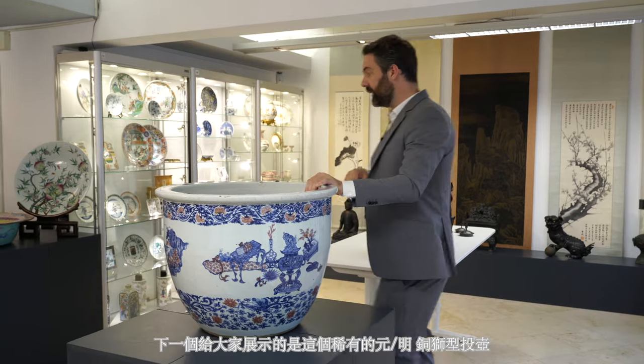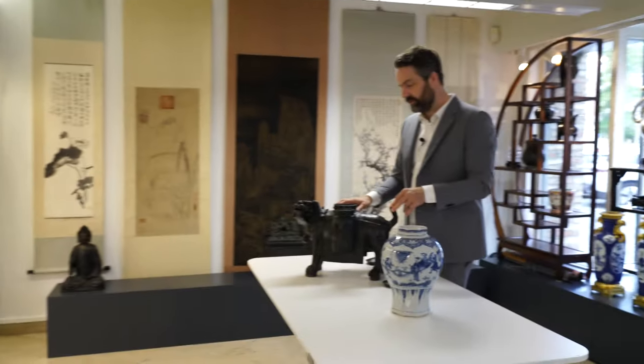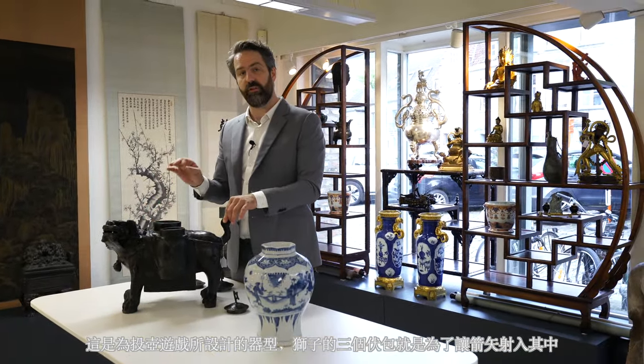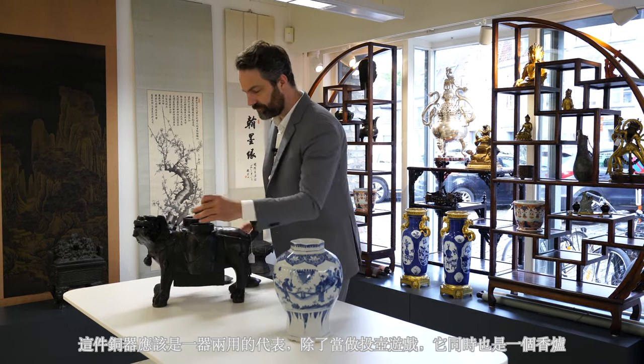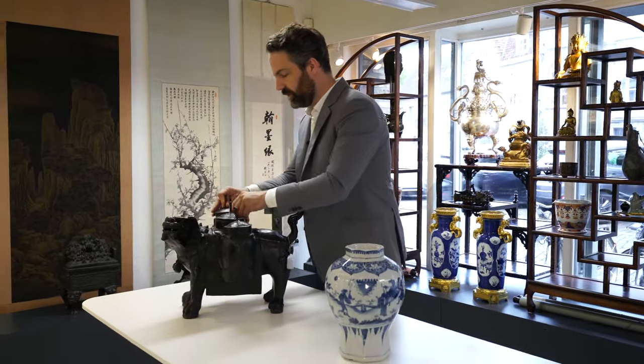The next highlight is this lion-shaped tauhu vase, used for the game of tauhu where players would have to throw sticks or arrows into one of the three containers. This example may have had a dual function as it can also serve as a censer, and with the covers it looks like this.